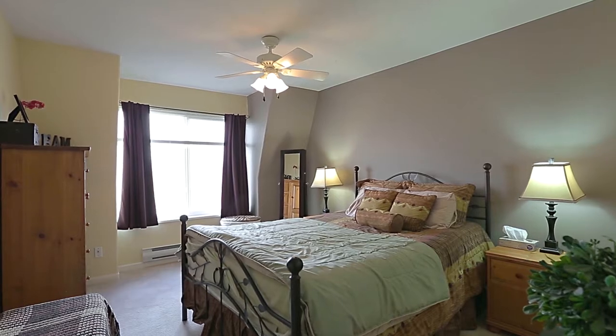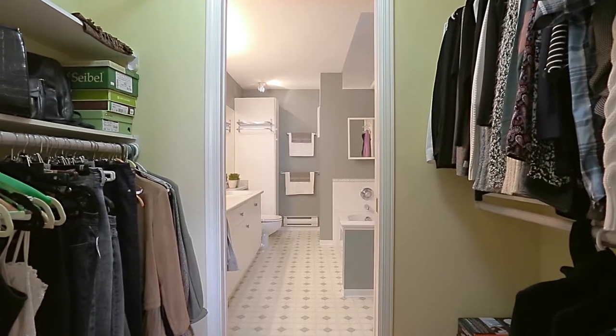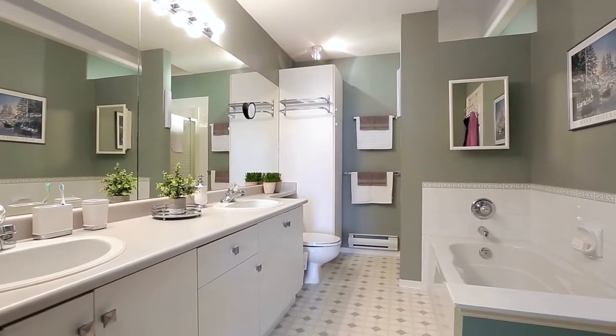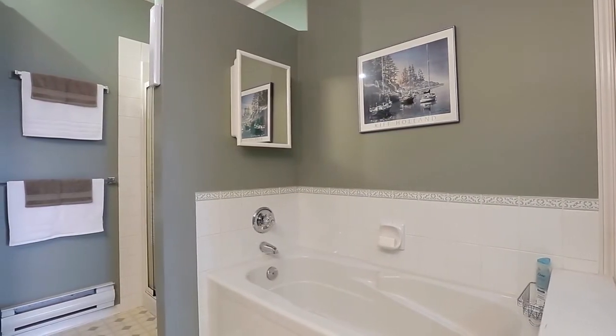Up on the top floor, the master bedroom is at the end of the hallway and has a large walk-through closet that leads into the cheater ensuite bathroom, which features a double vanity, a separate soaker tub and shower, and is also accessible from the hallway.